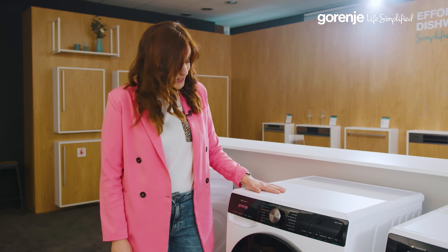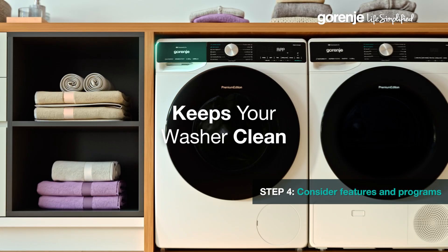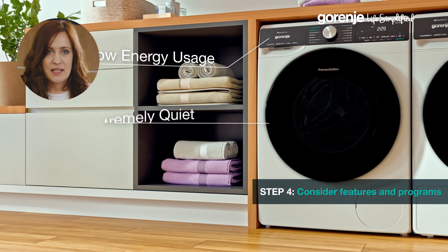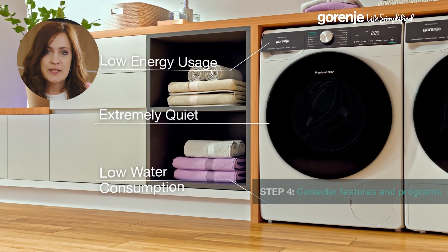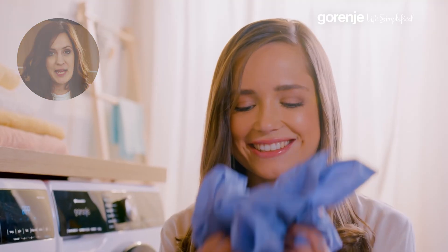Step four showcases what makes Gorenje stand out. Our A-rated machines are champions of energy efficiency, saving you money while being kind to the planet. Plus, they're whisper quiet, courtesy of the inverter power drive motor, featured in models like this Superior Line appliance.